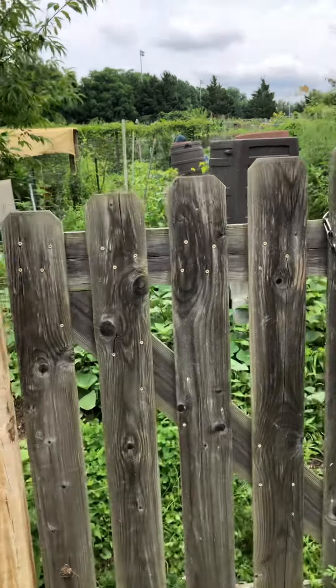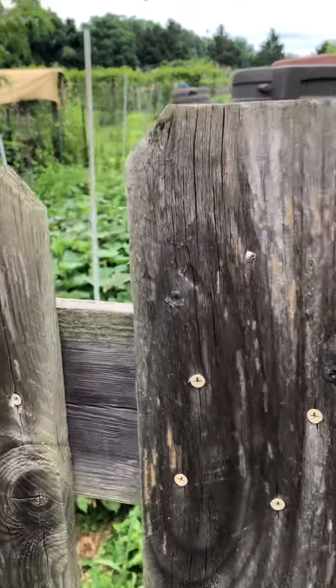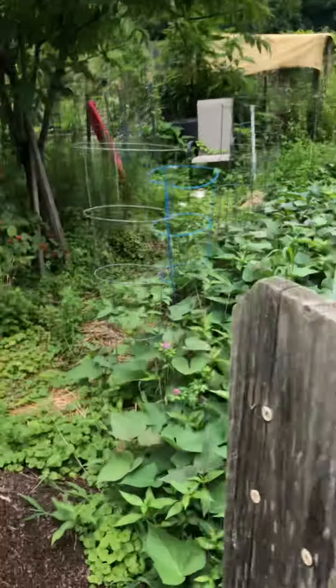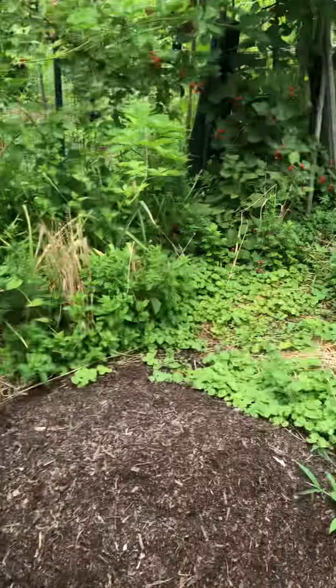Good afternoon gardeners, it's July 16th - this is a DC Beltway Gardener. I've been away for a week taking some vacation out at the Outer Banks and my plot needs a status check and some cleanup.